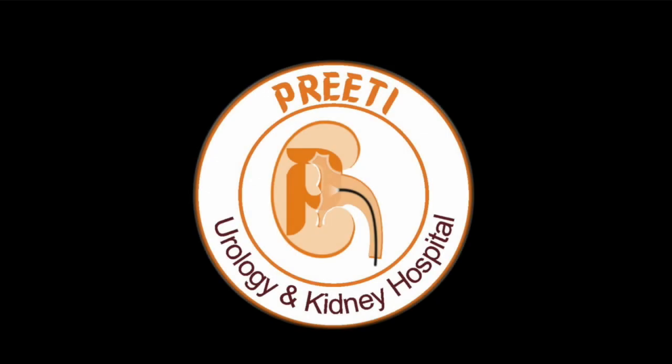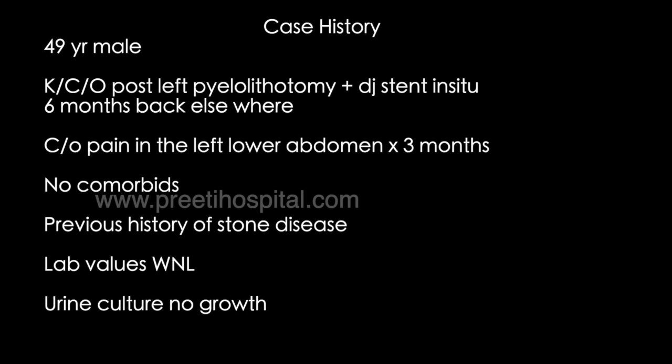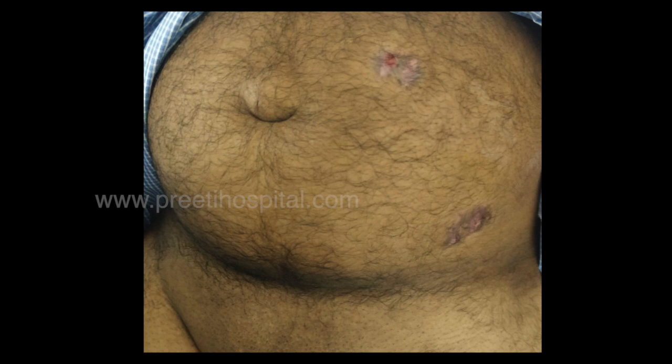This is a case of horseshoe kidney operated outside for laparoscopic pyelolithotomy. The patient is a 49-year-old male who was operated 6 months ago. A stent was kept but could not be removed, and the patient was complaining of pain on the side of the surgery. When he came, this was the picture of the laparoscopic ports.